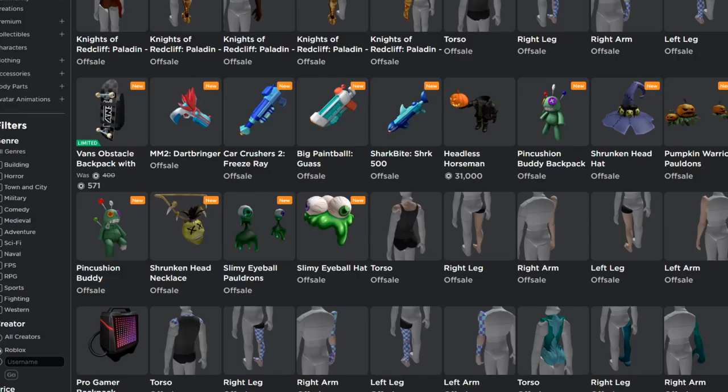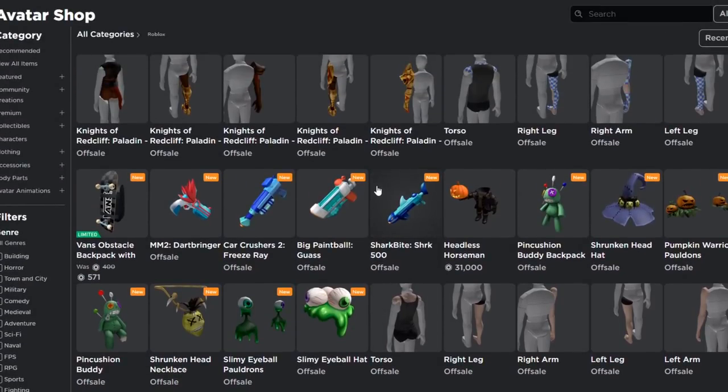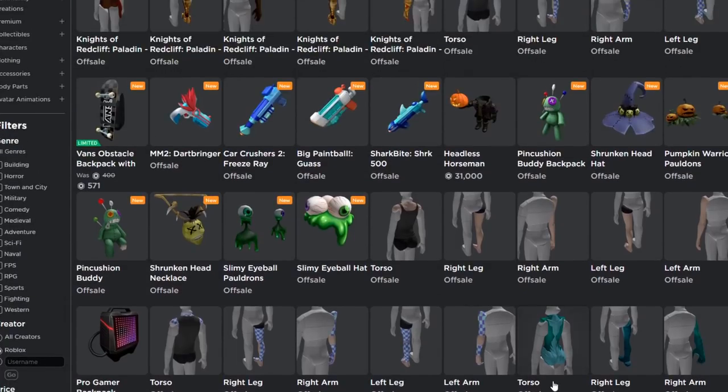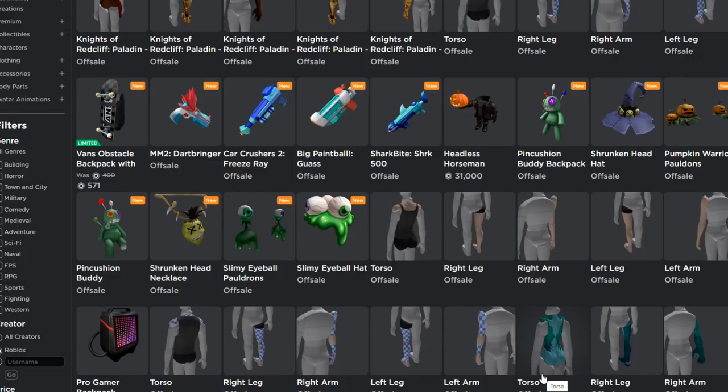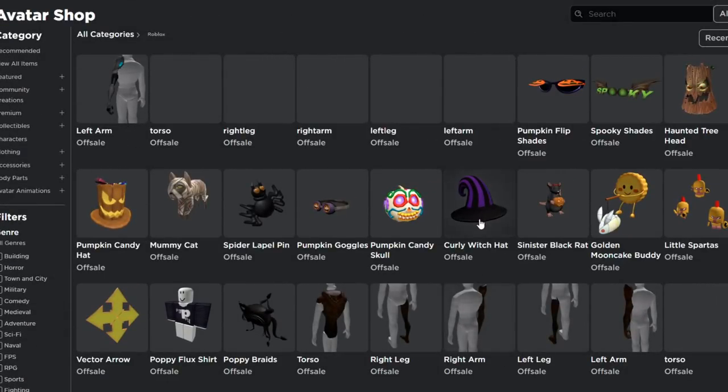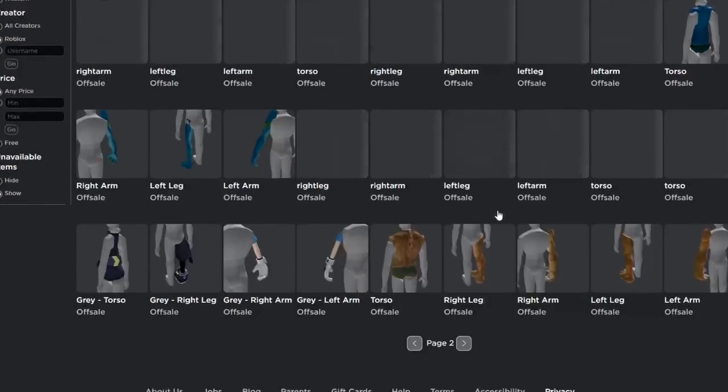Hey Roblox, fix your stuff — they spelled 'pauldrons' wrong and wrote 'smash you' instead of 'smash your.' Poor grammar, but anyway. We also have some Amazon items I showed you before — if you buy a game card from Amazon you can get those. On the second page of the catalog there's the Curly Witch Hat, the Sinister Black Rat, and some other pumpkin items.